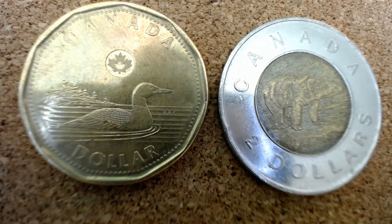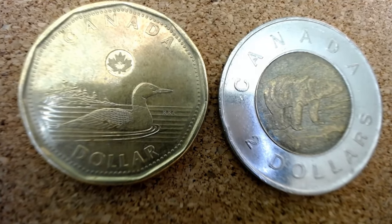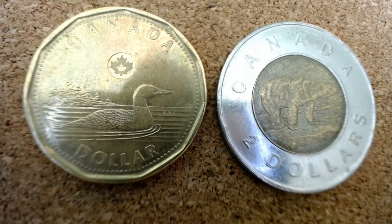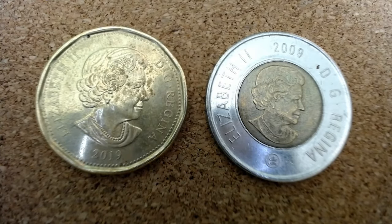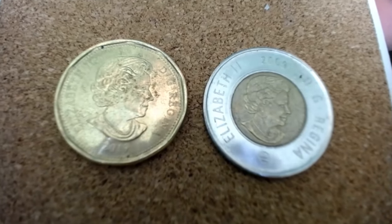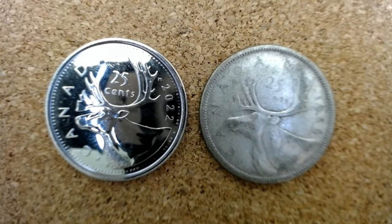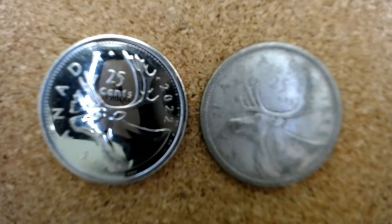You may have heard the terms loonie and toonie — that's in reference to the Canadian $1 and $2 coins. The loonie has the loon on it and the $2 toonie has the grizzly bear on it. Canada, like most British Commonwealth countries, has an image of the current monarch — in this case the late queen. These are two Canadian quarters, one from 2022 and one from 1956, with the moose on one side.